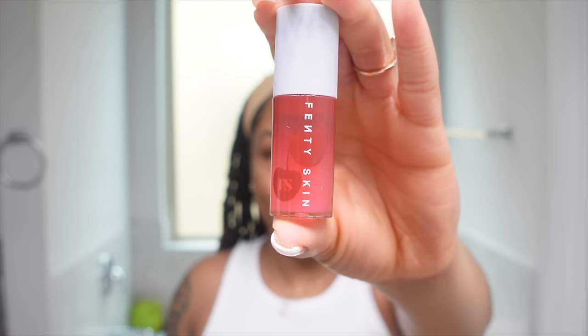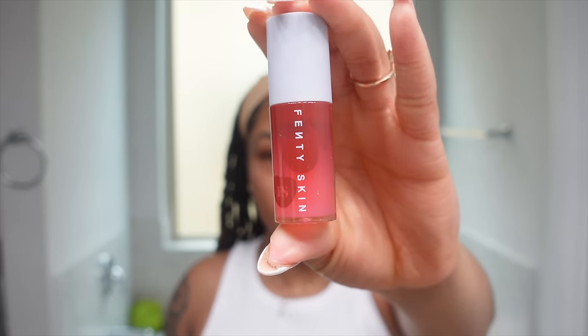I'm actually wearing this right now — the Fenty Skin cherry treat conditioning lip oil. This is my first lip oil and it's really really good. I used to only wear it to sleep but now I wear it throughout the day. The only time it really comes off is if I'm eating. My lips are glowy, plump, juicy. It smells really good — I love the Fenty cherry scent. This is a no-brainer.